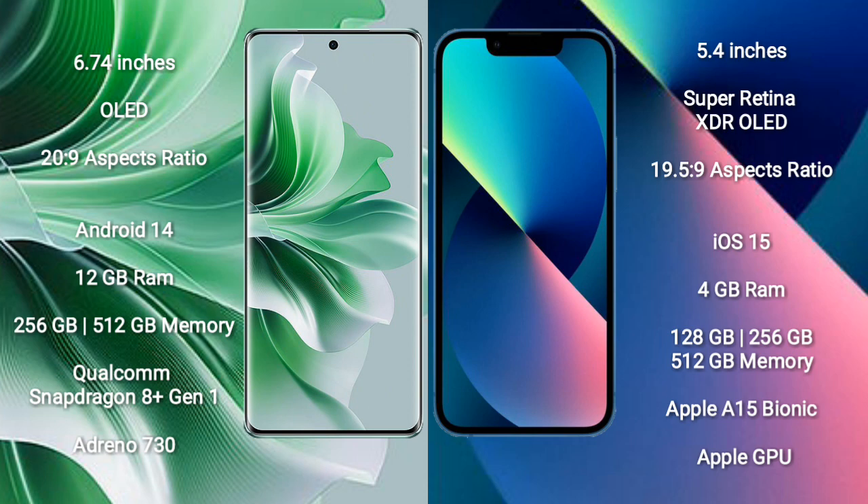The OPPO Reno 11 Pro runs on the Android 14 operating system, while the iPhone 13 Mini runs on the iOS 15 operating system.